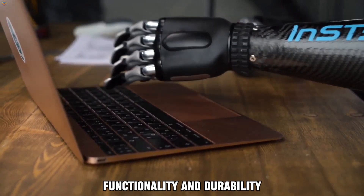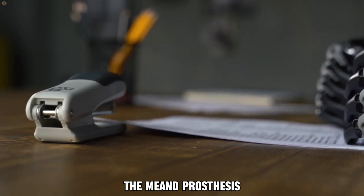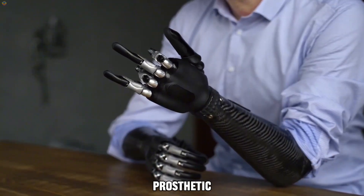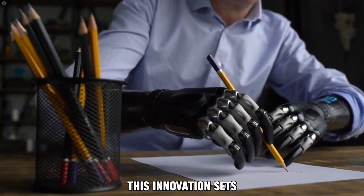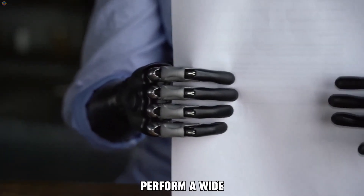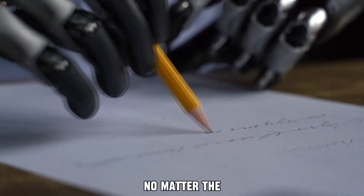Designed with both functionality and durability in mind, the MEAND Prosthesis offers a customizable and powerful solution for users looking for a prosthetic that adapts to their lifestyle. This innovation sets a new standard for prosthetics, allowing users to feel confident in their ability to perform a wide variety of tasks, no matter the challenge.